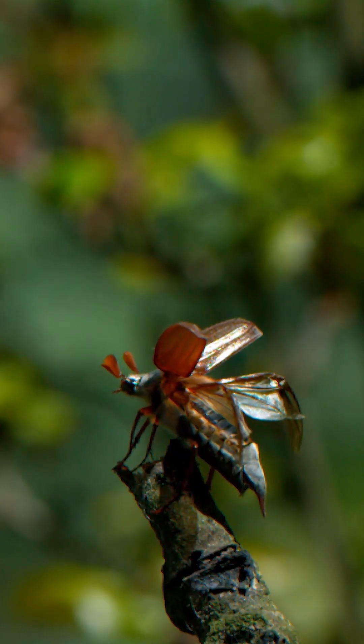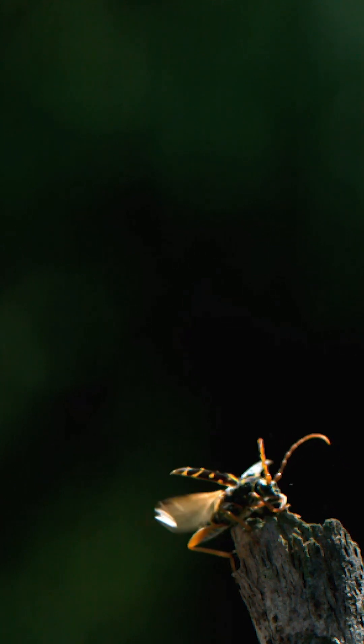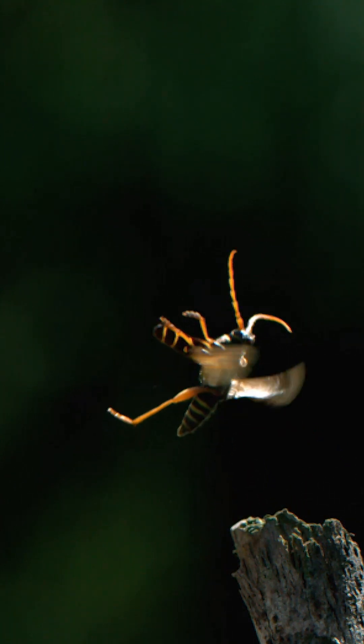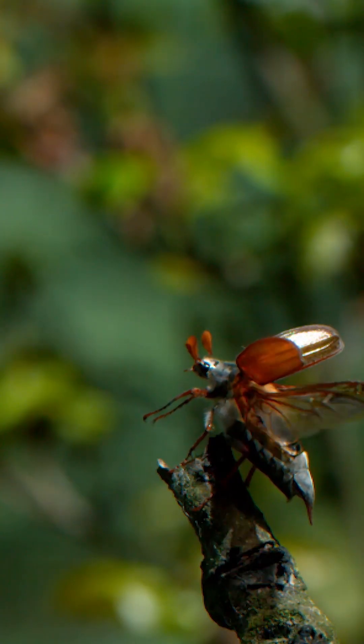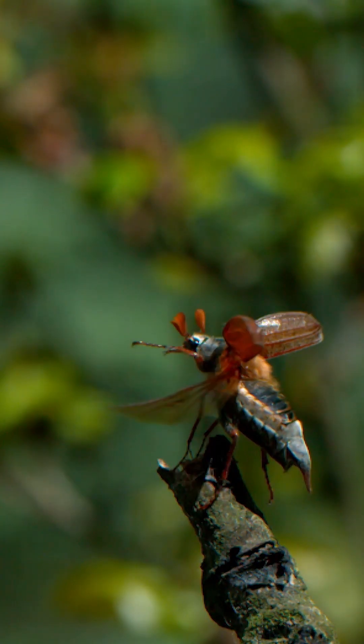Beetles have two pairs of wings: the first pair is transformed into hard covers, and the second is used for flying. The wings of the second pair are folded in order to fit under the covers.